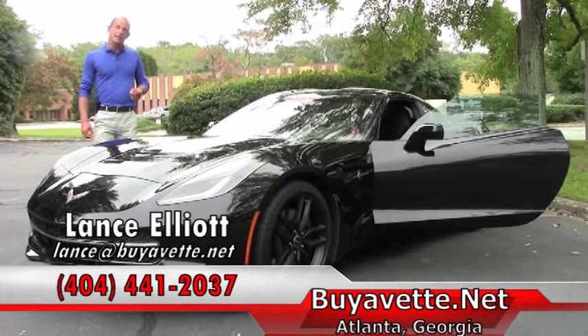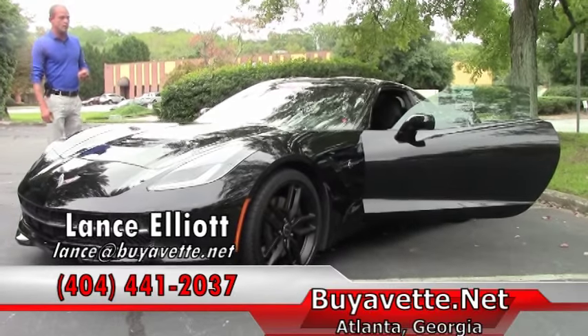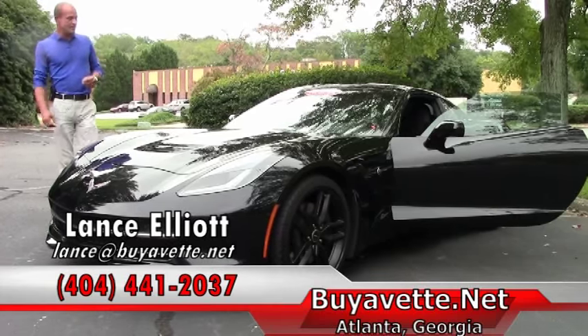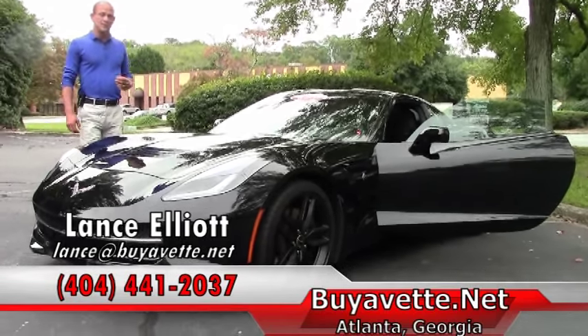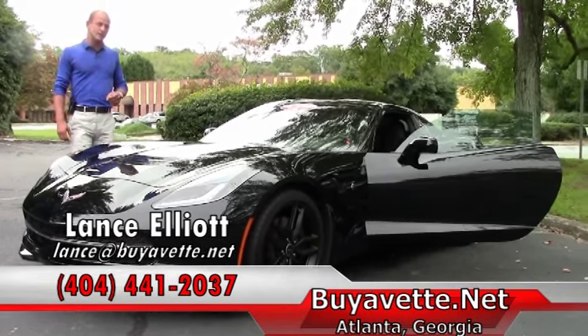Tremendous value, and if you'd like to look at this car, give me a call on my cell phone at 404-441-2037, or shoot me an email at lance@buyavet.net. I'd be happy to show you this Stingray or any of the other couple hundred Corvettes we typically always have in inventory. Thanks so much for watching, and have a great day.